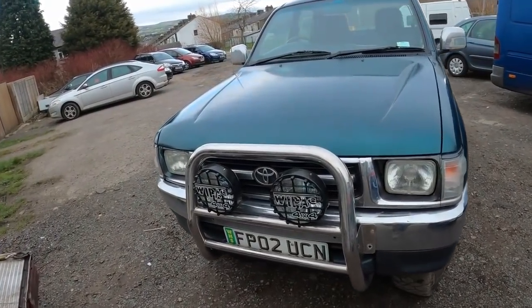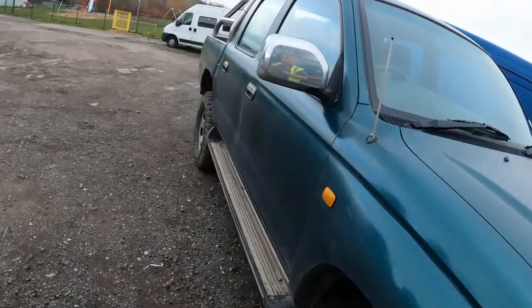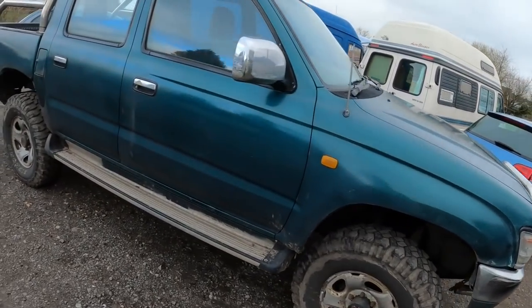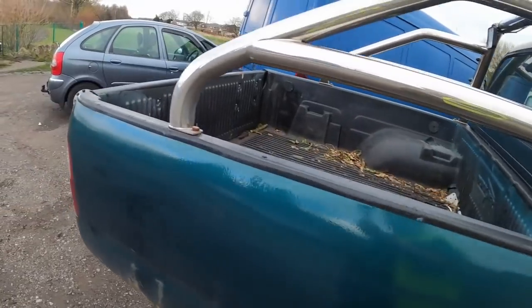It's an 02 plate, 2.4 diesel. Big tyres on it. It's MOT'd till December, runs and drives fine — just needs some brakes looking at. These do export well to Africa so this is probably where it's going to end up going.